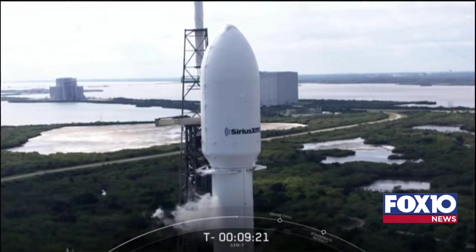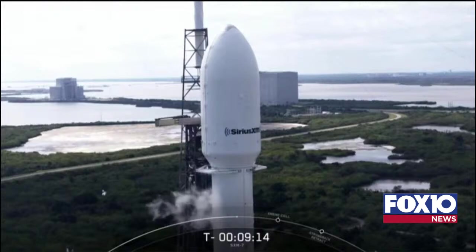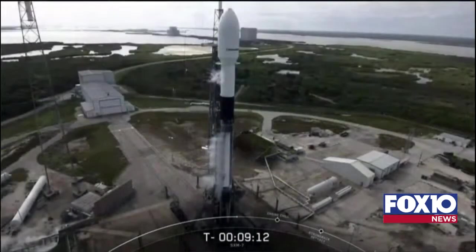Due to upgrades on our recovery vessel Ms. Chief, we'll retrieve one of the fairing halves with our recovery vessel Ghost Searcher, and then attempt to catch the other half using our recovery vessel Ms. Tree.